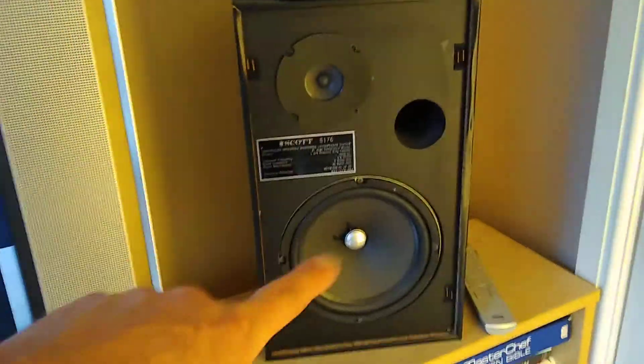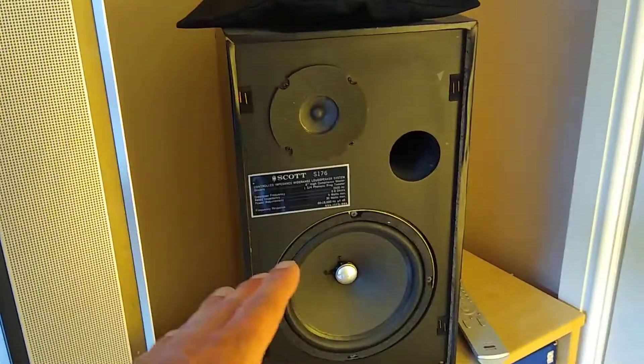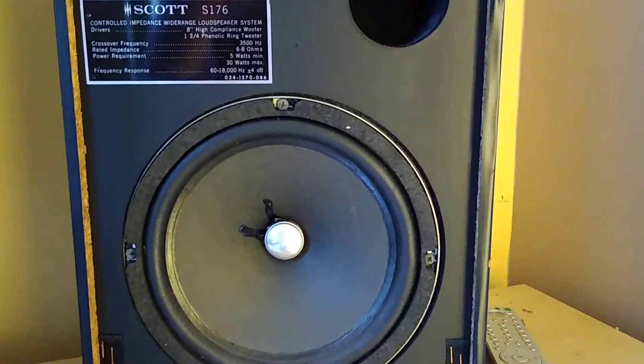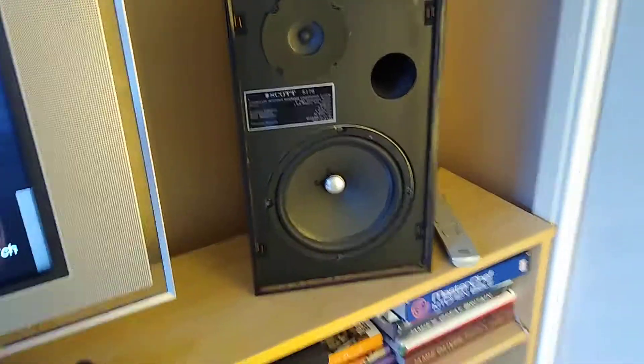Here you see some speakers. These are from 1973. They were going to be given away or thrown away, but these are original 1973 Scott speakers. Beautiful. And you know, they still sound good.